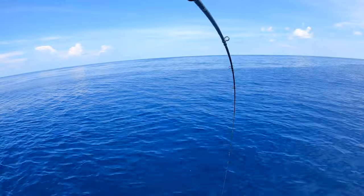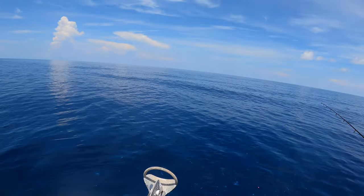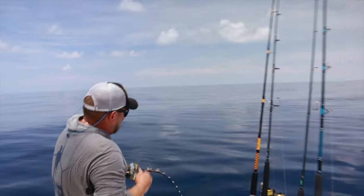Mahi! That's a fish. Oh my god, look at all the mahi guys. Bill just hooked a monster.